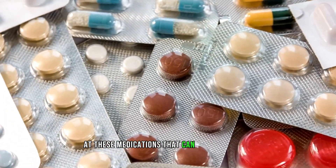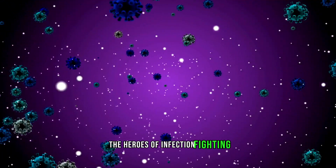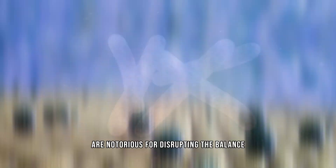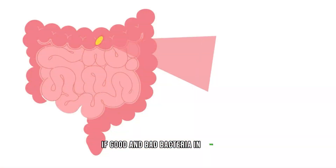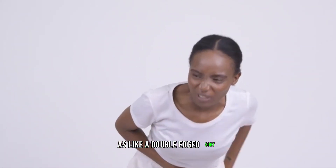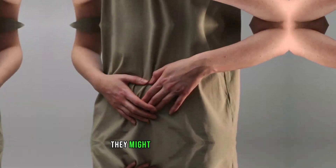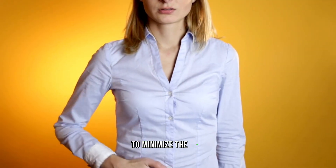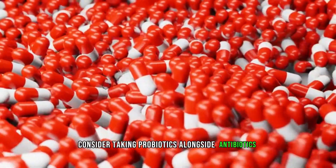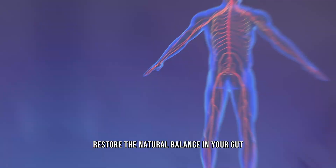Number one: antibiotics. Antibiotics, the heroes of infection fighting, are notorious for disrupting the balance of good and bad bacteria in your gut. This disturbance can lead to diarrhea as a side effect — it's like a double-edged sword. We're killing the bad bacteria causing the infection, but in the process they might upset your stomach. To minimize the risk, consider taking probiotics alongside antibiotics. These friendly bacteria can help restore the natural balance in your gut, potentially mitigating the digestive distress that antibiotics may bring.